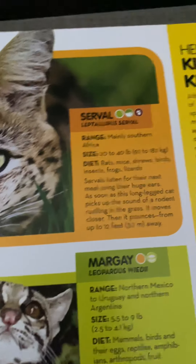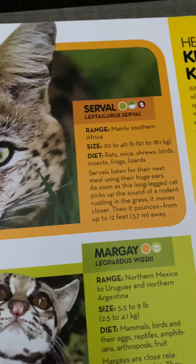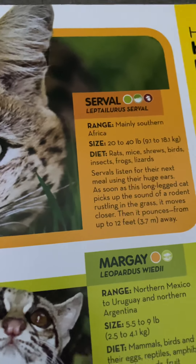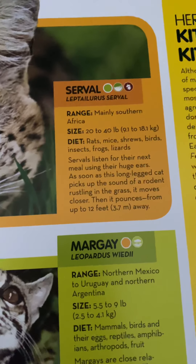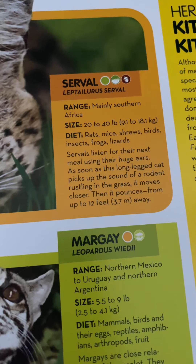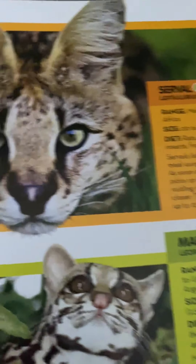Servals live mainly in sub-Saharan Africa and weigh 20 to 40 pounds or 9.1 to 18.1 kilograms. They eat rats, mice, shrews, birds, insects, frogs, and lizards. Servals listen for their next meal using their huge ears. As soon as this long-legged cat picks up the sound of a rodent rustling in the grass, it moves closer, then pounces from up to 12 feet or 3.7 meters away.